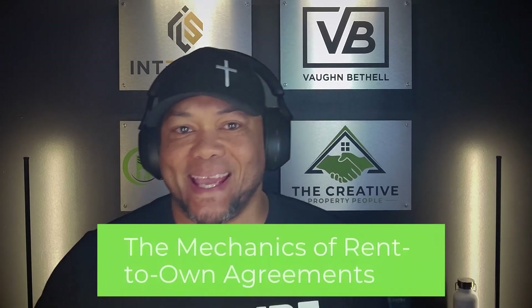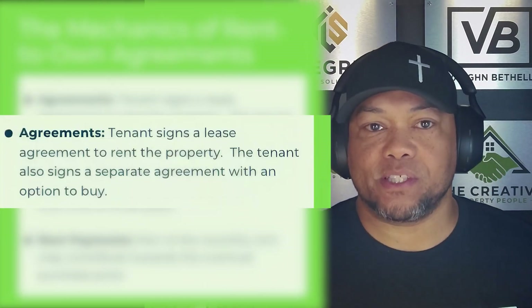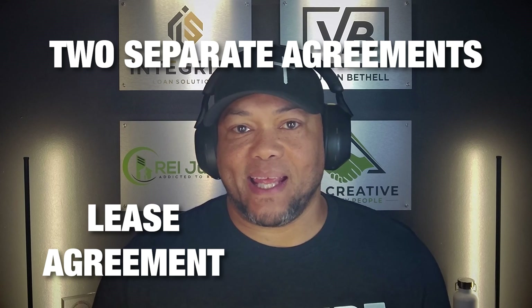We're going to talk a little bit about the mechanics of rent to own agreements. There are a couple of very important things that you want to incorporate if you're going to do the rent to own or lease option strategy. One of the very first things is your agreements. The tenant signs a lease agreement to rent the property first, and at the same time they're also going to sign a separate agreement with an option to purchase the property. You want to make sure that you have two separate agreements: the lease agreement and the option agreement.